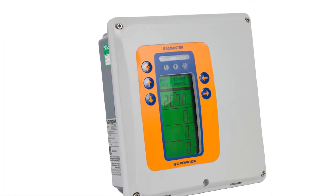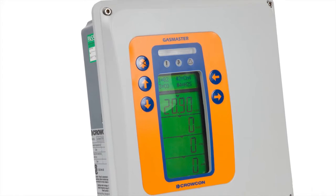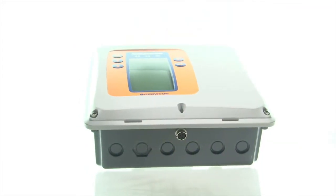Trusted for 25 years, the latest Crocon Gas Master is a compact yet powerful control system which combines simple operation with an extensive array of input and output functions.